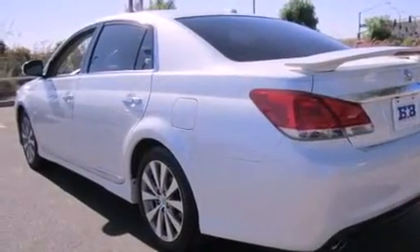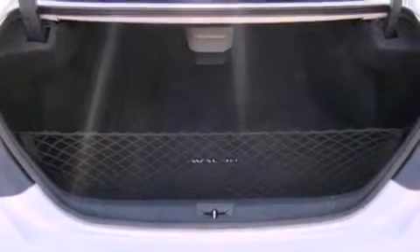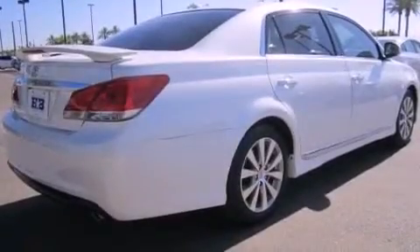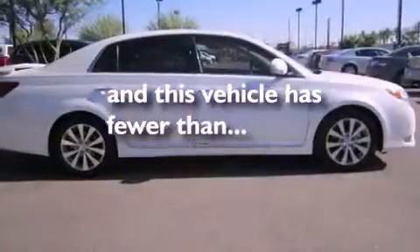Features include a sunroof, a navigation system, alloy wheels, a low tire pressure indicator, a leather-wrapped steering wheel, a security system, fog lamps, traction control, and air conditioning with automatic climate control. This vehicle has less than 14,000 miles.